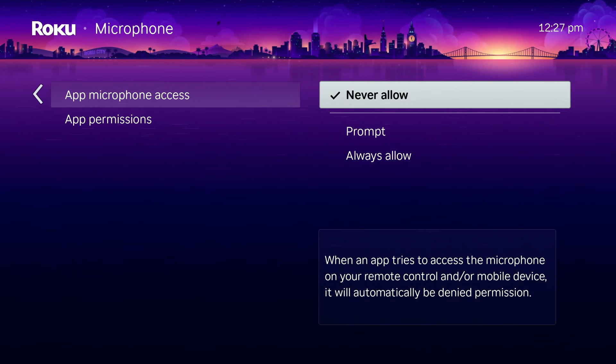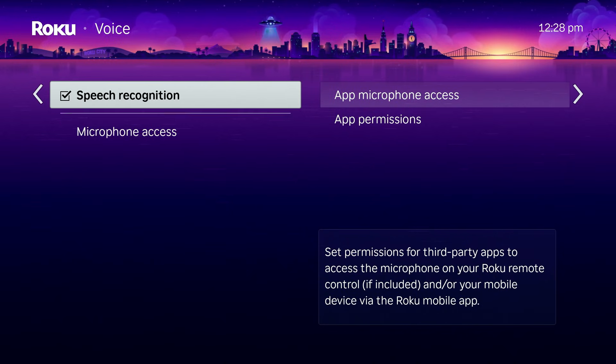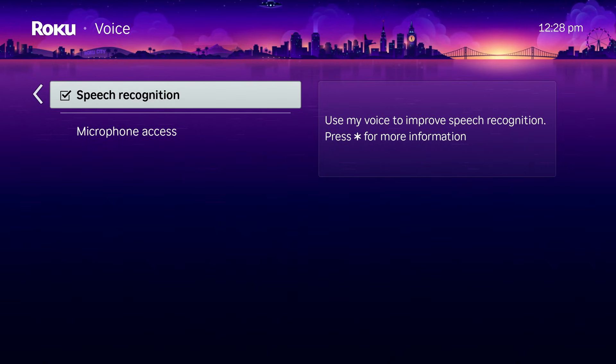In the same voice menu, you'll also find Speech Recognition. Turning this off ensures that voice clips are not stored or processed to improve recognition accuracy. Voice search is convenient for some people, but if you don't rely on it regularly, disabling it is the safer choice.